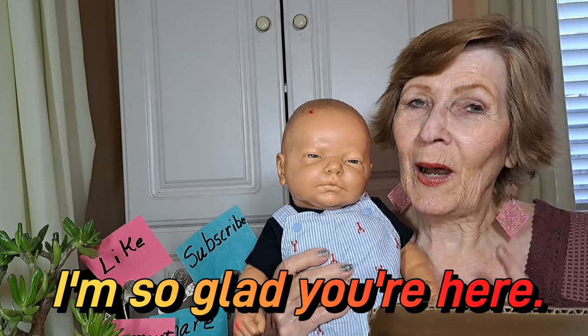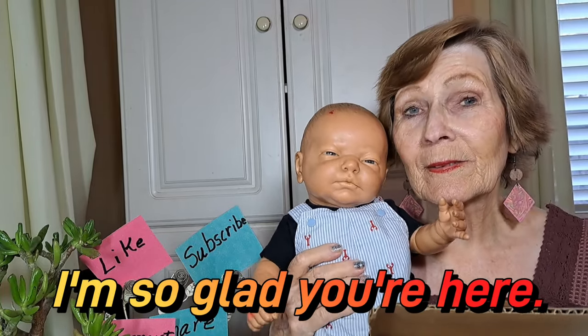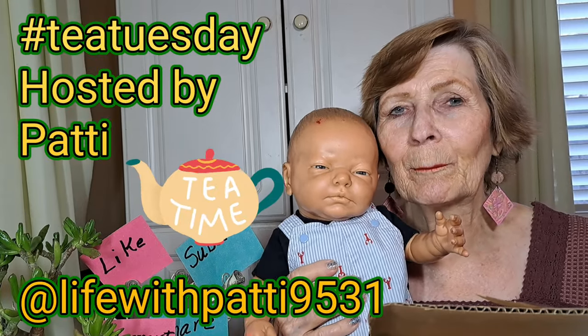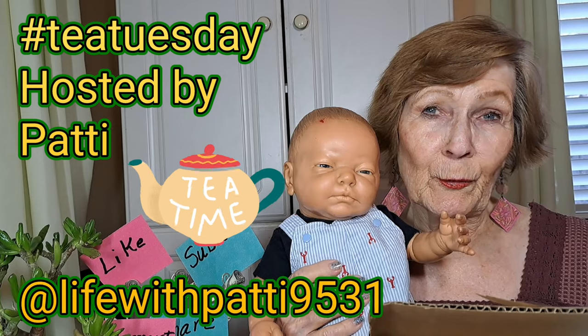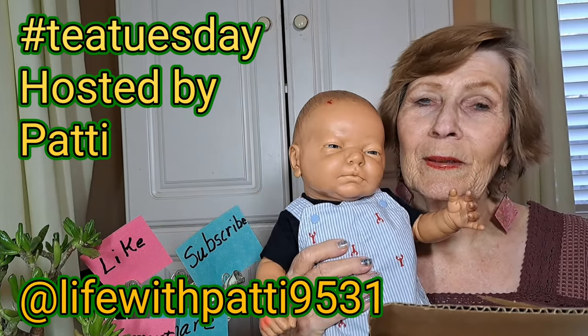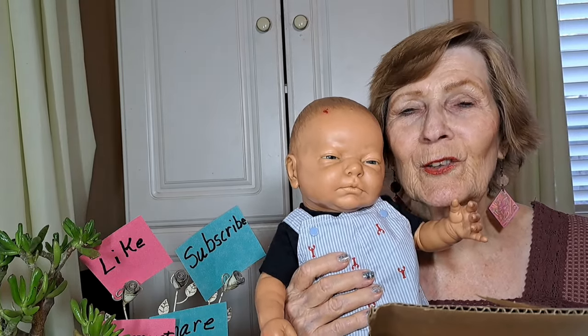You may be wondering why I have this dolly here. This is my first doll that I've had — this is Sammy. I got him about 34 years ago. This is a little boy. We had this one plus all my little son and my grandchildren and all.